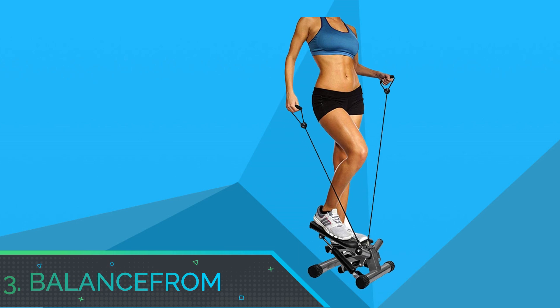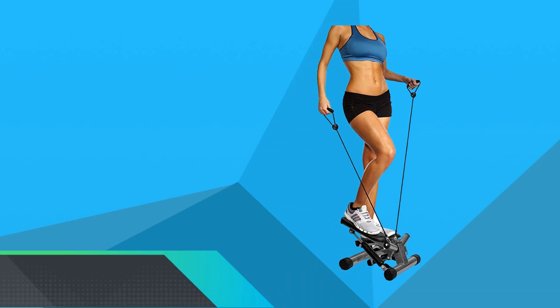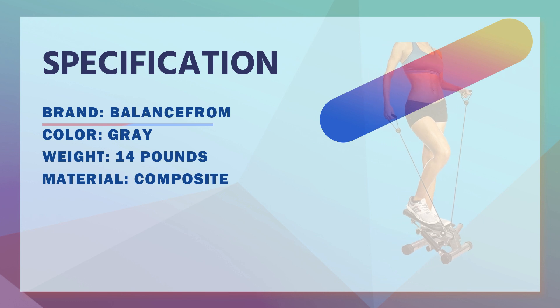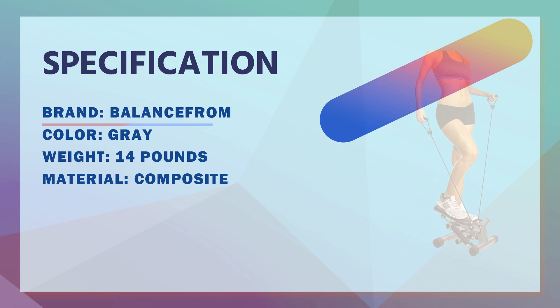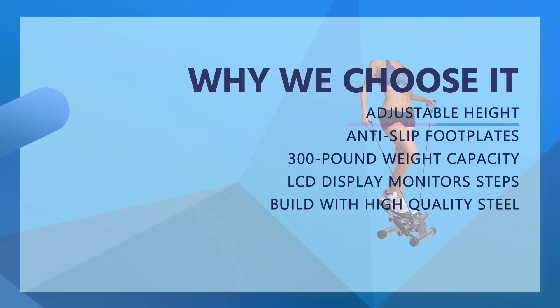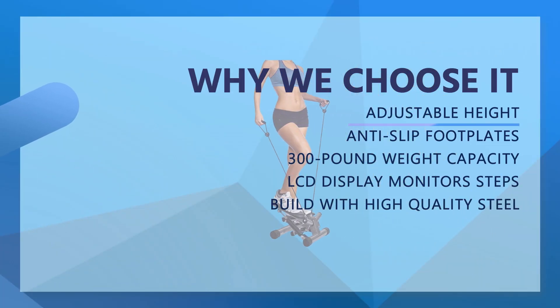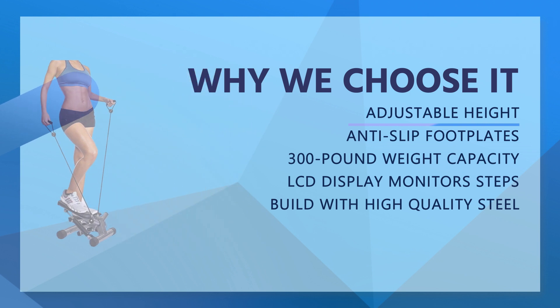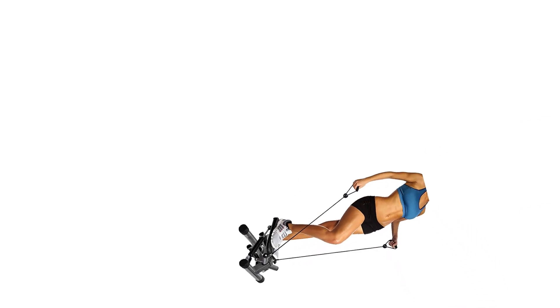Number three: BalanceFrom stepper machine. BalanceFrom adjustable stepper stepping machine with resistance bands. The built-in LCD monitor tracks steps, time, total, and calories to allow you to keep track of your progress easily. Built with anti-slip footplates to keep your feet comfortably and firmly planted in place throughout your workout.